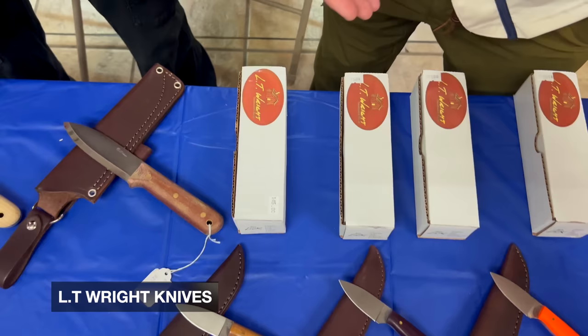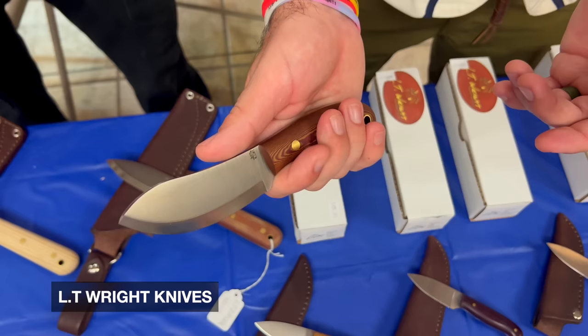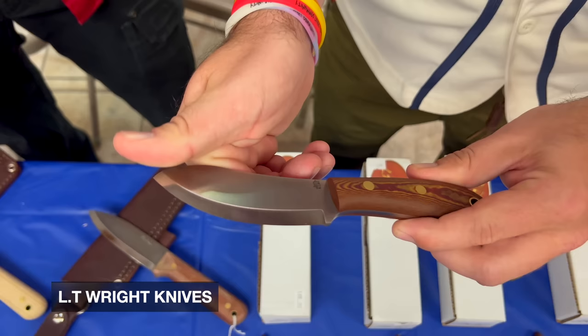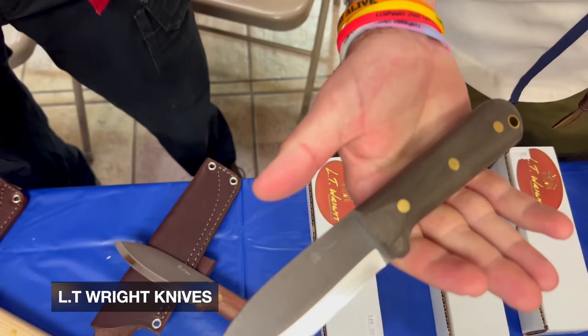We got some prototypes together, let Smoky Mountain Knifeworks try them out. After we did a little research, they were ecstatic about it. We ordered a bunch of knives and were able to deliver them here this weekend — it's like one year in the making. From my understanding, it's like an upgraded D2. For those who know much about D2 steel, it's one of my favorite hunting knife steels. They're calling it PSB 27, it's a spray-form process.